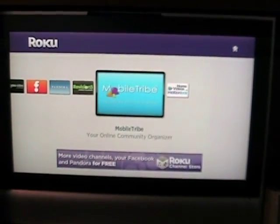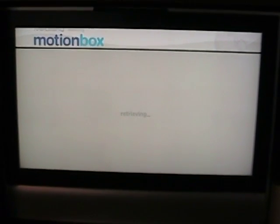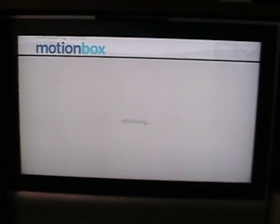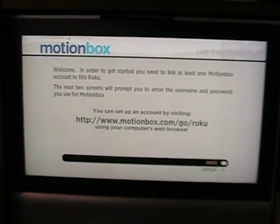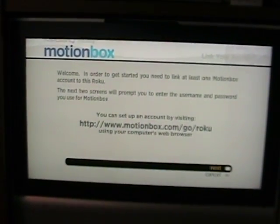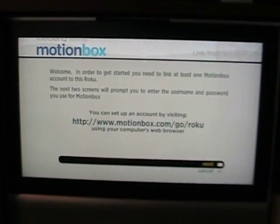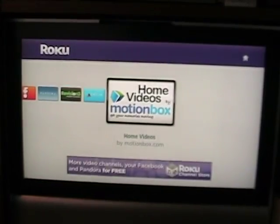There's that MotionBox one — I haven't completely set this one up yet. This is the way it is for most of these channels: you're given a special website to go to and then you have to enter the code that the Roku box gives you to link the channel to your Roku.